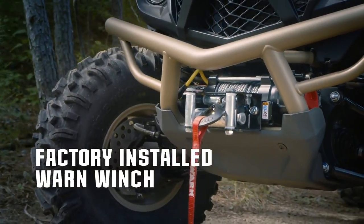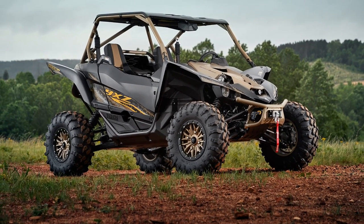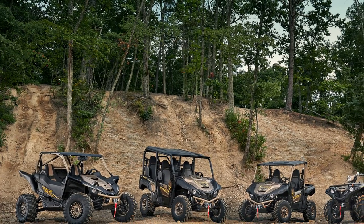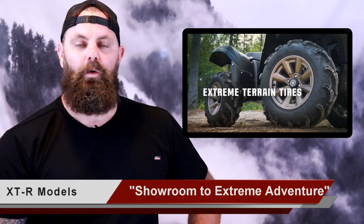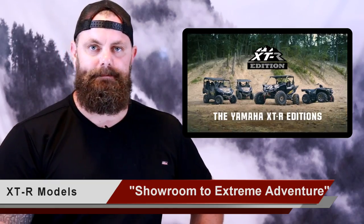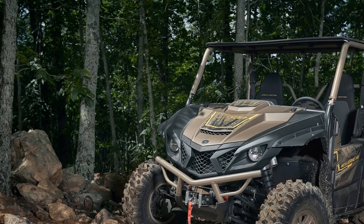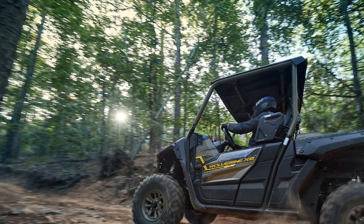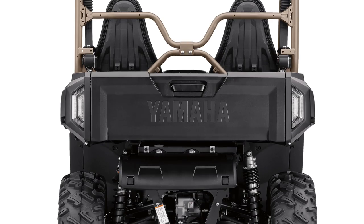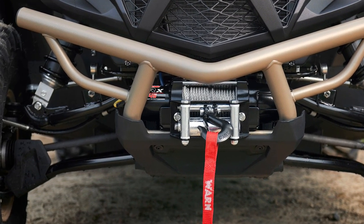New Yamaha models include the 2020 Wolverine X2 and X4, the 2020 YXZ1000R and YXZ1000R SS models, the 2020 Grizzly, the 2020 Kodiak 450 Special Edition, and the 2020 Viking 6 and the Viking. According to Steve Nessel, Yamaha Motorsports Marketing Manager, the XTR editions are the perfect option for buyers wanting to go from the showroom floor to their next extreme off-road adventure. The 2020 Wolverine X2 and X4 are said to deliver superior handling, especially on tight technical trails, combined with Yamaha's real-world tough durability and reliability. Smooth, ultra-quiet power comes from an 847cc twin-cylinder engine, while a compact, nimble chassis allows drivers to navigate tight technical terrain, along with new upper and lower rear A-arms to increase suspension travel from 8.9 to 9.3 inches, while minimizing camber changes for improved response in rough terrain.